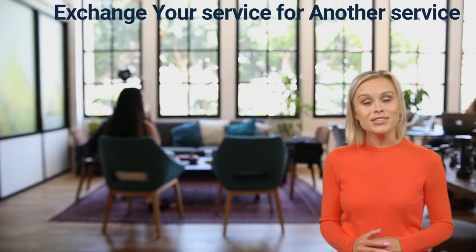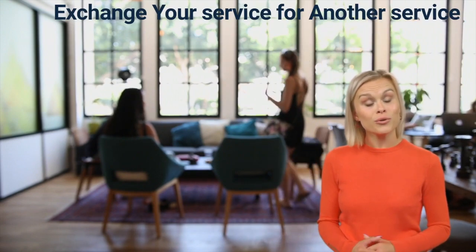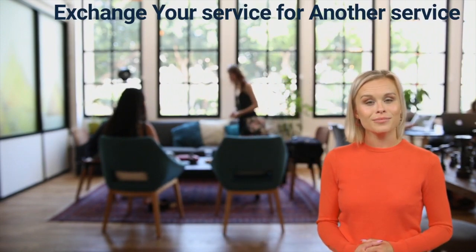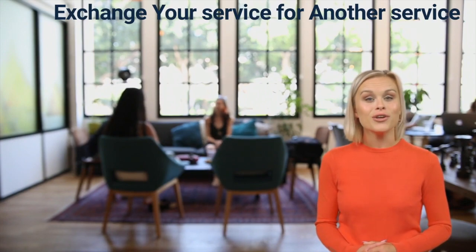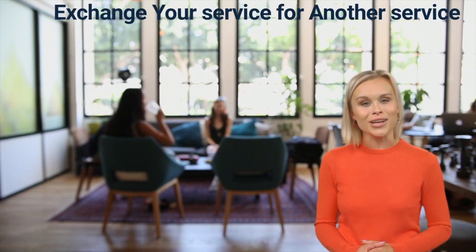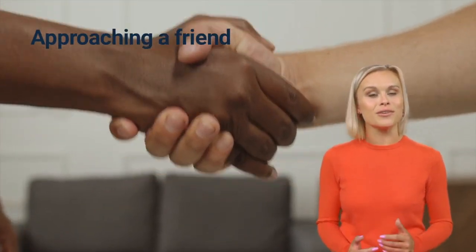The fourth method is to find someone you need a service from and offer to translate some of their material in exchange for a free service. For example, if you need a new website, you can offer to translate some of their material in exchange for a free website or a discount.